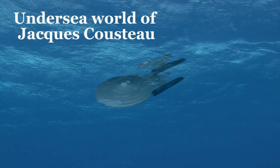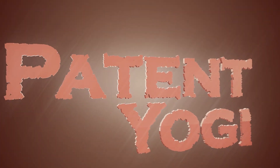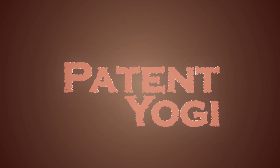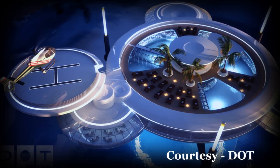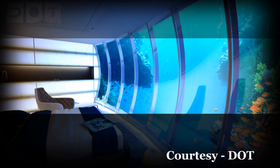Star Trek meets the undersea world of Jacques Cousteau. A Polish company has patented a futuristic underwater hotel, which is as spectacular in its design as the amazing underwater views that it offers. The first hotel is set to come up in Dubai.